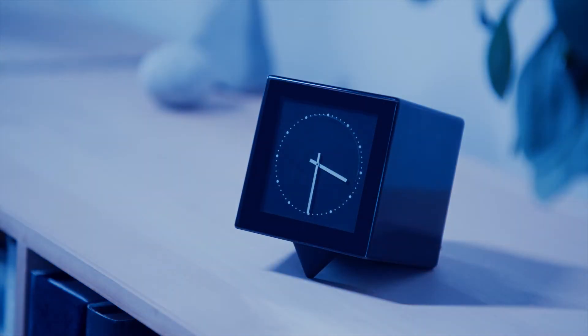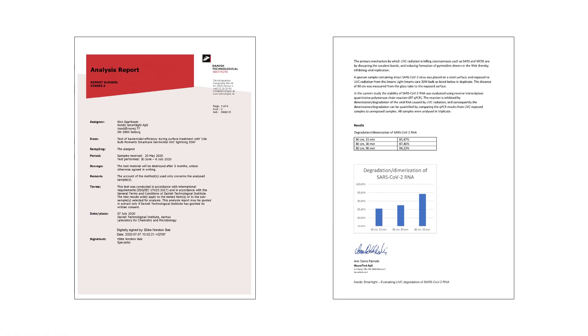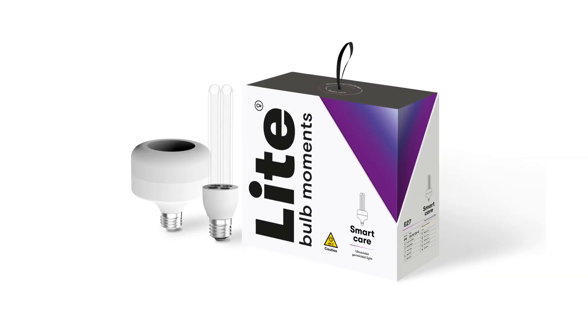You might ask, does this work? Yes — we asked recognised test houses to test the effectiveness of our products, and they found it kills 99% of viruses and bacteria. We believe the SmartCare UVC Light can be a supplement to your tools to keep your home clean.